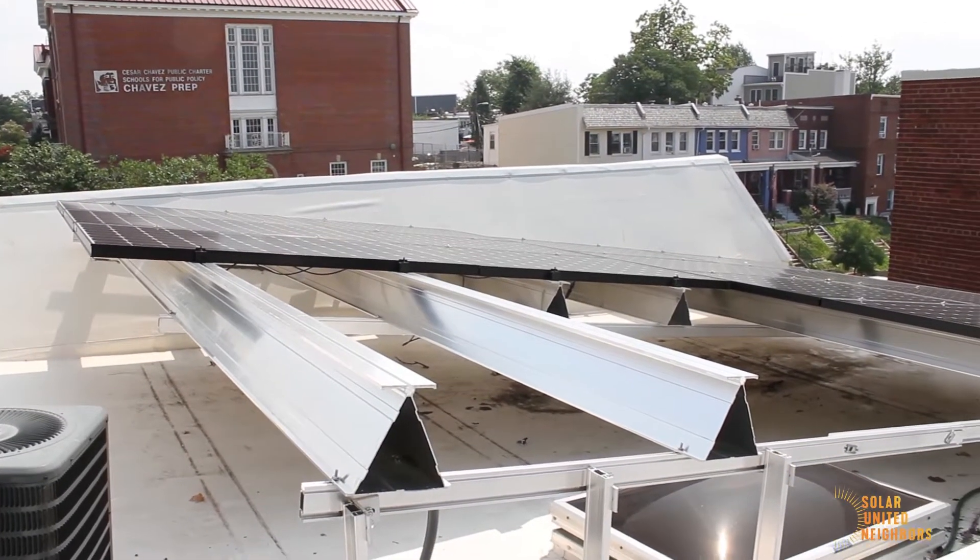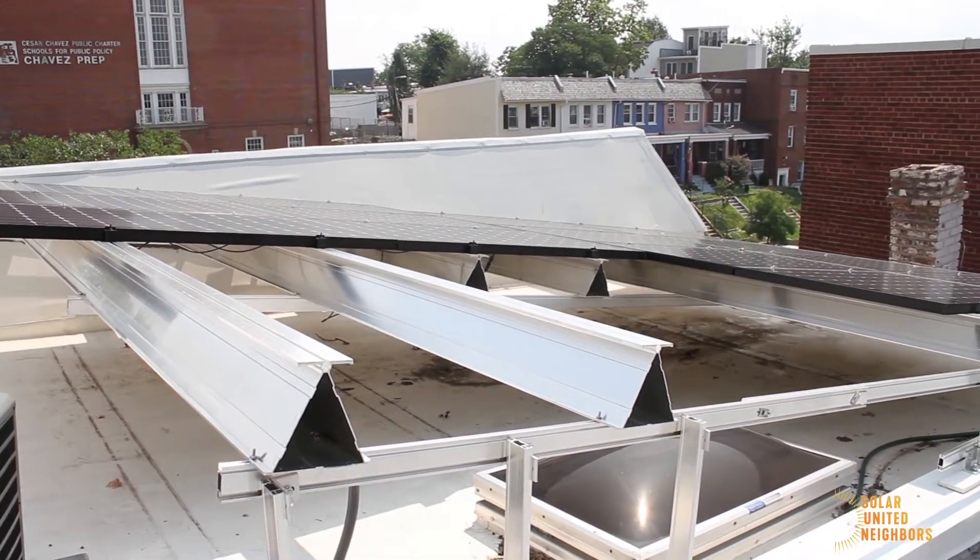Each panel is rated at 327 watts, so each panel can produce 327 watts. With 14 panels together, that makes up that 4.57 kilowatt.